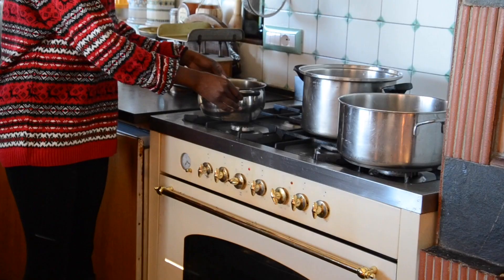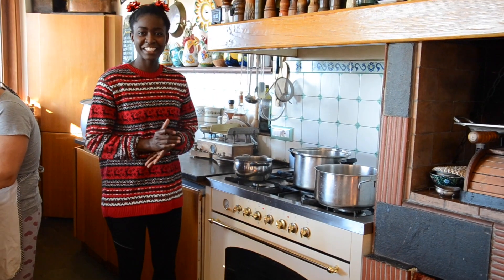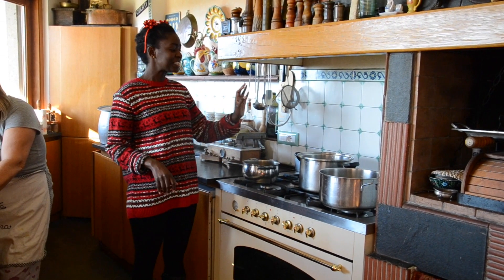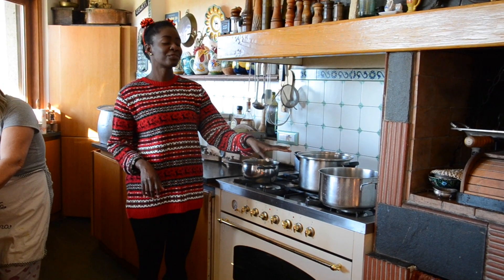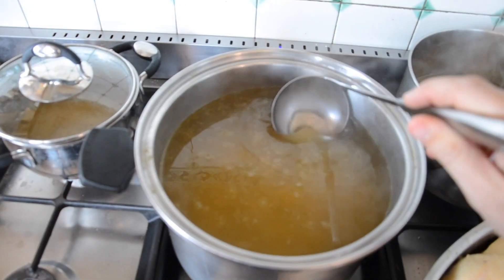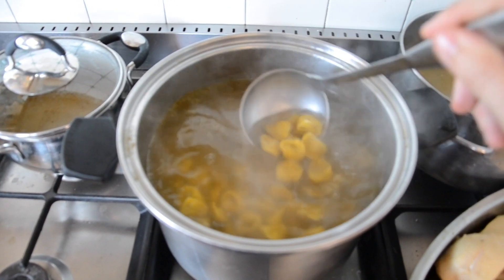Everybody has asked about Italian Christmas, what we do when we are here, how do we spend it? And as you can see there are like two big pots full of — it's about 10 litres of chicken broth. You heard it, 10 litres. That is all for tortellini.